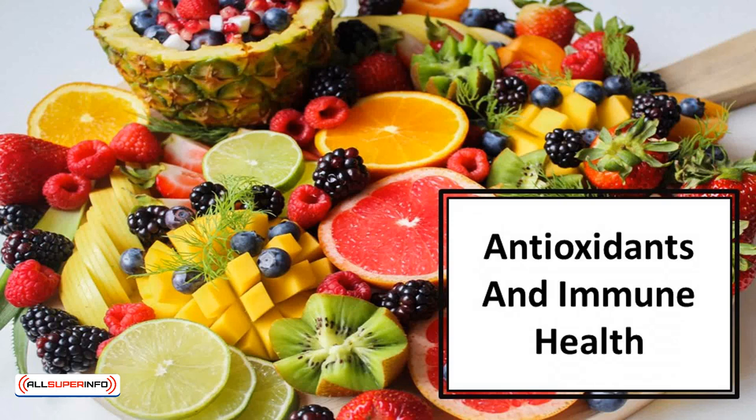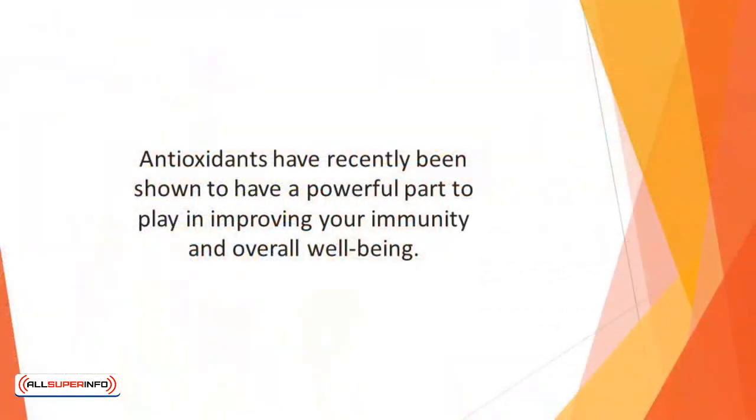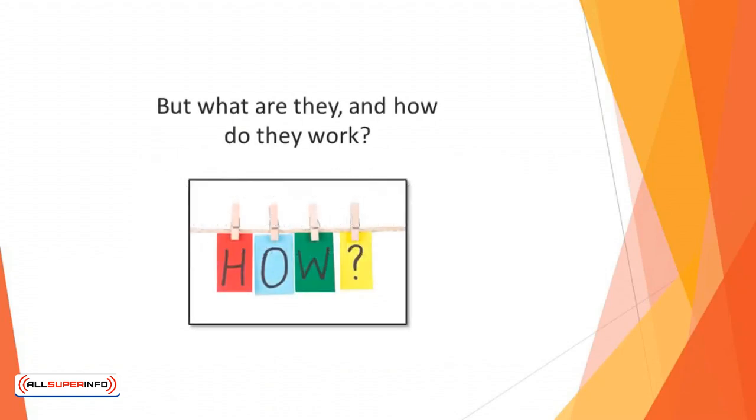In this video, we'll discover about antioxidants and immune health. Antioxidants have recently been shown to have a powerful part to play in improving your immunity and overall well-being. There has been a lot of news in the media over the last few years touting antioxidants as the biggest and best thing to include in your diet to ensure optimal health. But what are they, and how do they work?